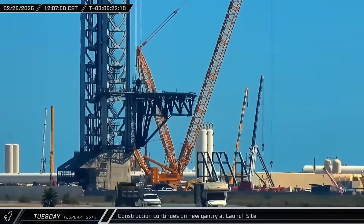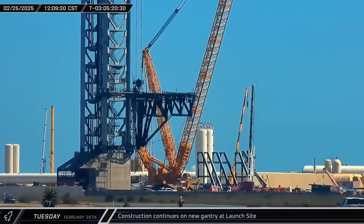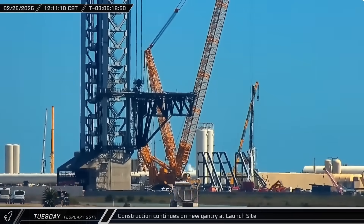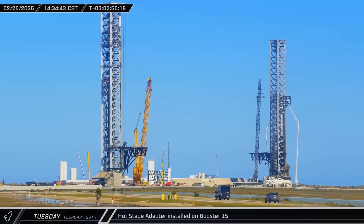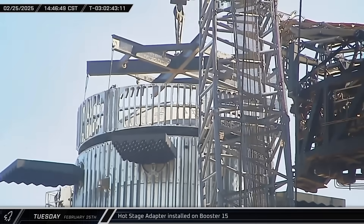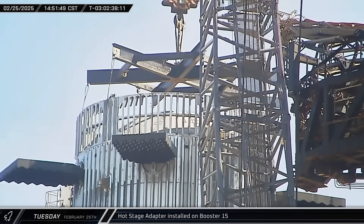Over at Pad B, crews were back at work installing the steel for the new launch infrastructure gantry. That afternoon, SpaceX's crane lifted the Flight 8 hot stage adapter off its stand and installed it atop Booster 15. Within a few hours, the article had been secured in place and the crane was detached.